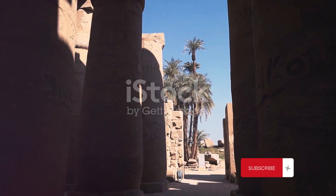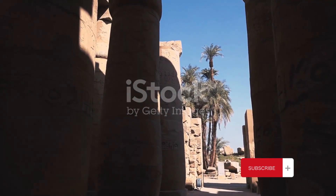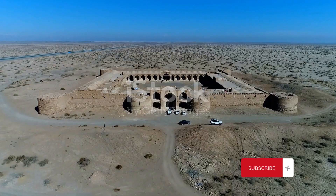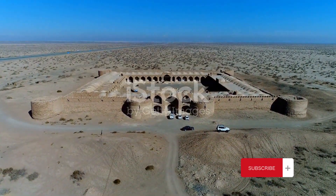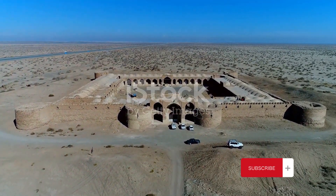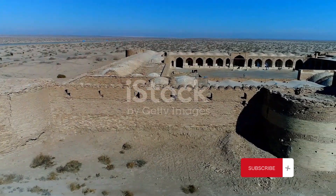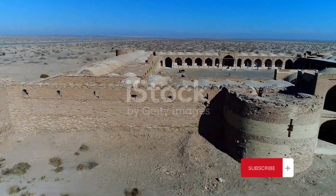Nestled in the heart of Yemen's Hadramaut Valley, this ancient city is often referred to as the Manhattan of the desert. And it's not hard to see why. Rising out of the arid desert landscape are towering mud brick buildings, some as high as seven stories, that have stood the test of time for nearly 1,500 years.